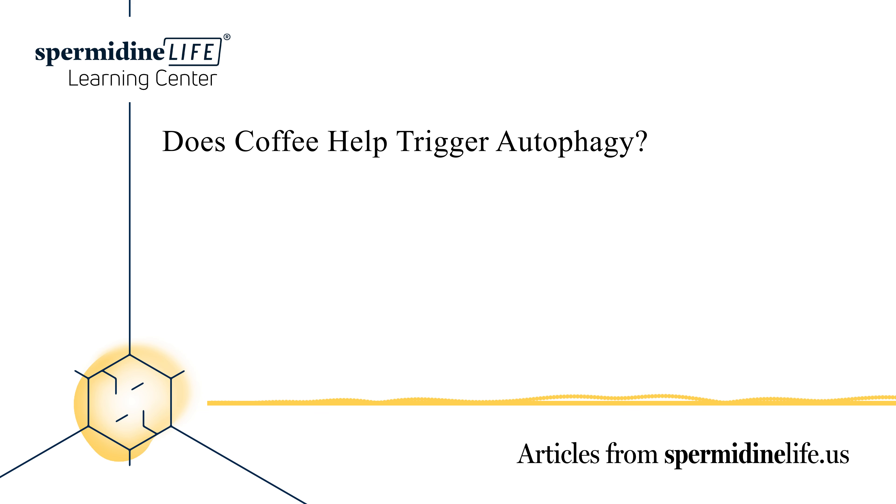Some people like to drink bulletproof coffee — a concoction of coffee mixed with MCT oil and butter. This combination is rumored to help stimulate the body, help it burn fat, and feel satisfied. Not only may it help trigger autophagy, but it may also have added benefits like protection against liver disease, heart disease, type 2 diabetes, various forms of cancer, and Parkinson's disease. With added health benefits like antioxidant effects, weight loss, and reduced mortality, it may seem like a no-brainer to drink a lot of coffee.